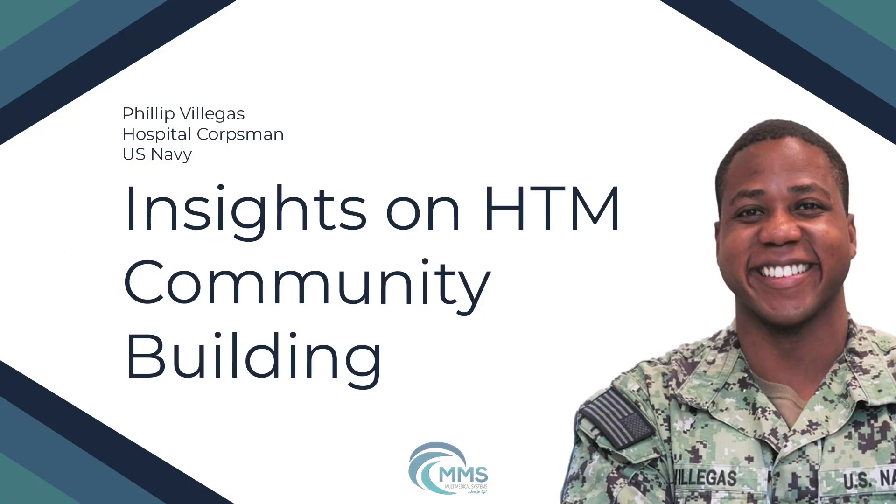Thank you for a great presentation. If you enjoyed today's episode, you might enjoy our ongoing webinar series, Webinar Wednesday. You can find a calendar of upcoming live webinars as well as an archive of on-demand webinars at webinarwednesday.live. To obtain your certificate for one CE credit from the ACI, please remember to complete and submit the survey located below the podcast title. If you have any questions, you can reach us at webinar@mdpublishing.com.